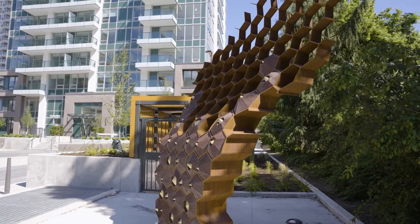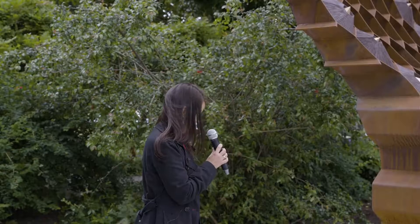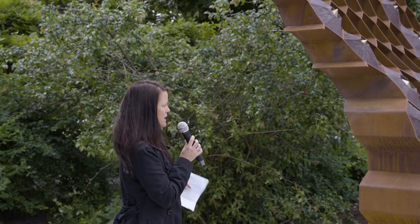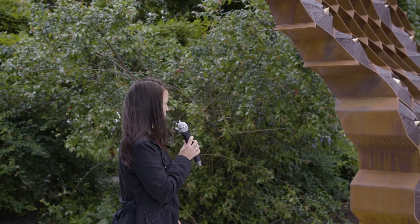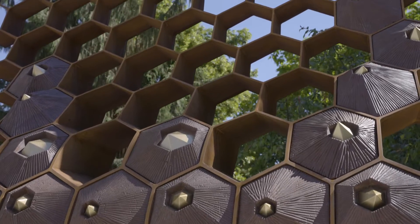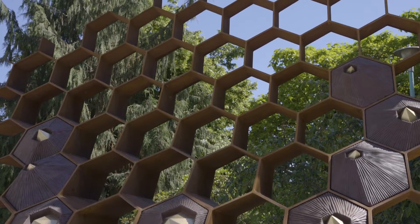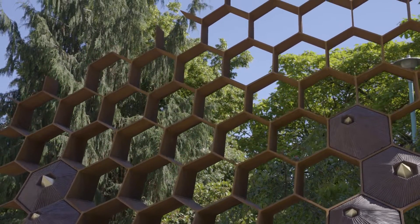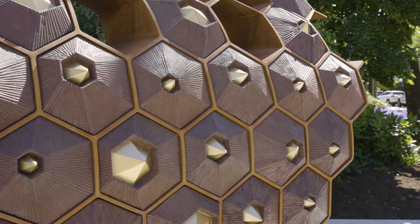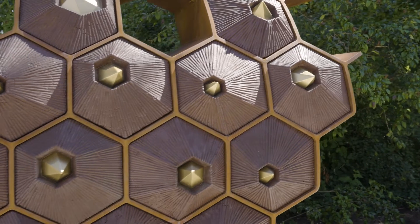The piece itself is titled Immutable Affection, which alludes to molecular structures as well as bees and honeycombs as a symbol of community and interconnection, as it sort of slowly expands up into the sky. The curving nature also alludes to the underside of a ship, evoking the idea of development as well as nature through time.